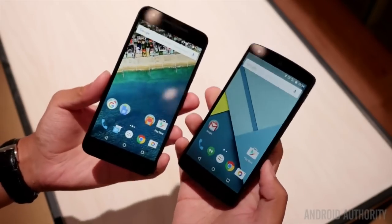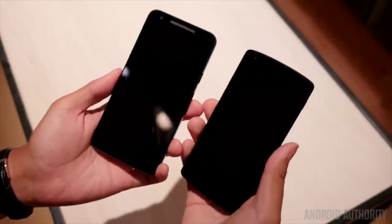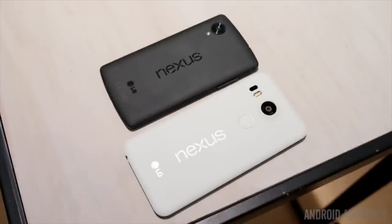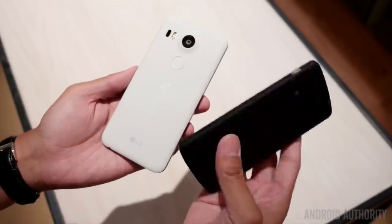Now let's talk about the compromises. There are a couple of somewhat disappointing compromises in the Nexus 5X. Wireless charging support has been dropped. Google has gone all in with USB Type-C instead. It's reversible, so it should be much easier to plug in, but for anyone used to wireless charging, it's still going to feel like a step back.